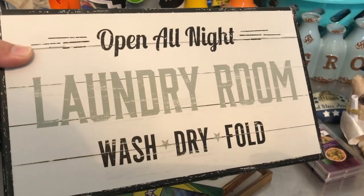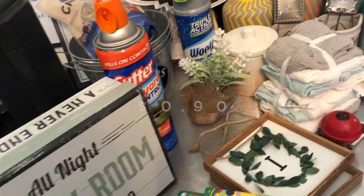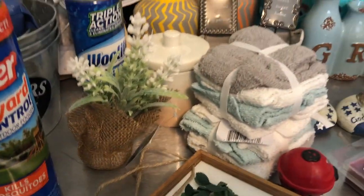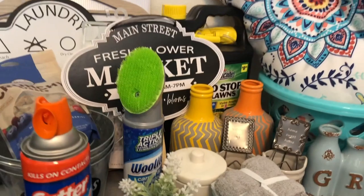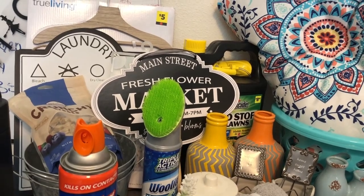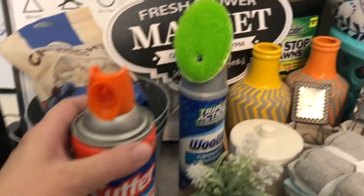This cute little box — open all night, laundry room, wash, dry, fold. This was originally $3. The first one I can't even do the math on. My receipt is so light you cannot read it. 90 cents — that box that I threw across the room was 90 cents.